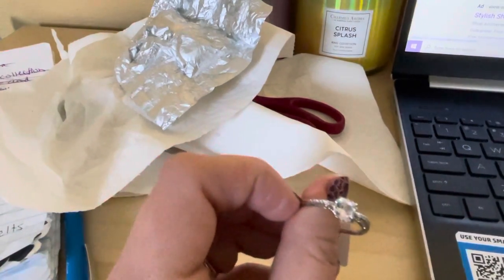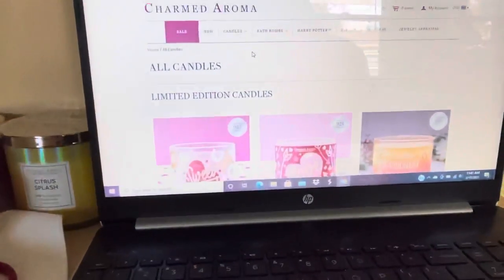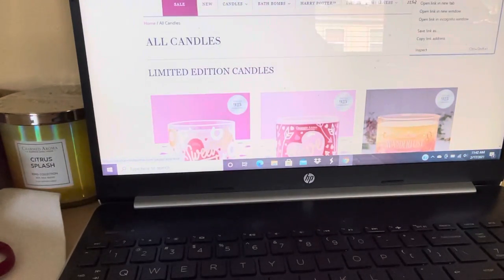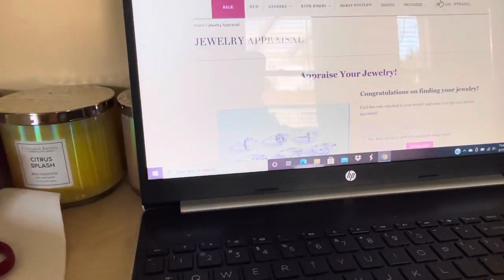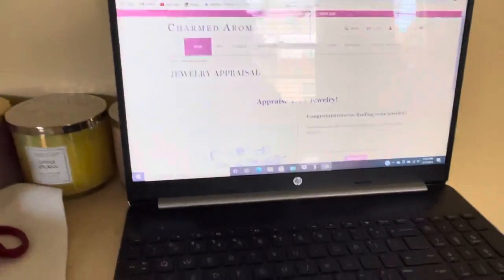We're gonna go to the website, go to the jewelry appraisal, and I'll show you guys what else you can get on sale, because there's a sale going on right now.